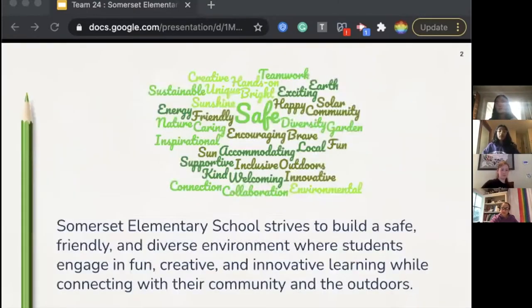Located in the heart of Grass Valley, California, Somerset Elementary School strives to build a safe, friendly, and diverse environment where students engage in fun, creative, and innovative learning while connecting with their community and the outdoors.